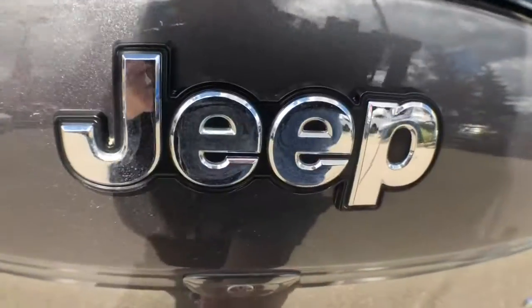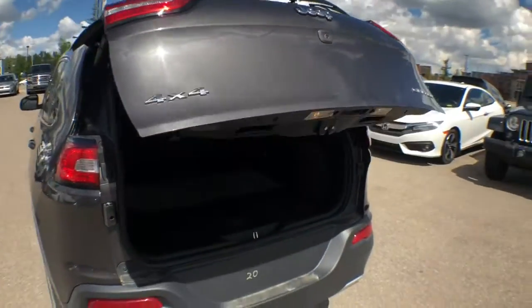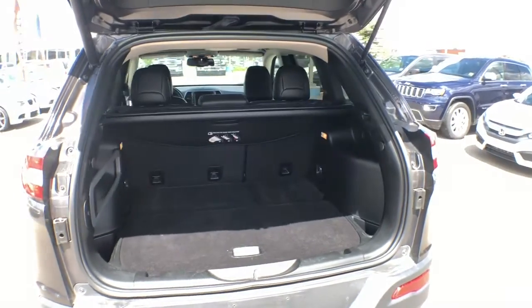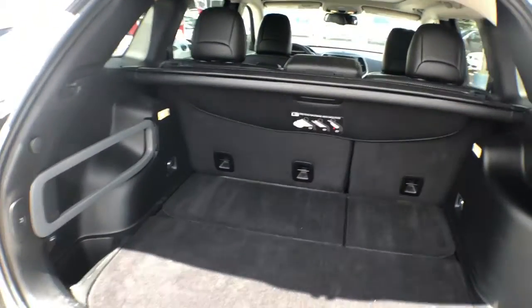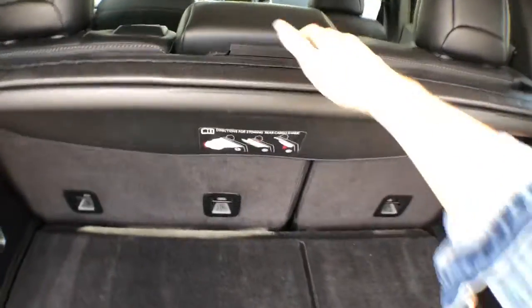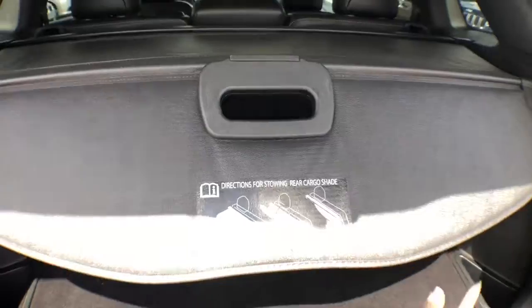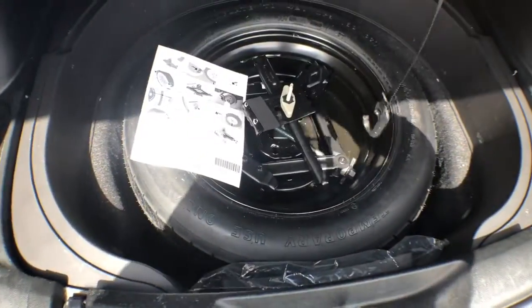And finally, we'll take a look at your trunk space. You've got a power liftgate so it'll pop right open for you with the touch of a button — lots of space available for storage back here. You've also got a built-in cargo cover that you can bring across.